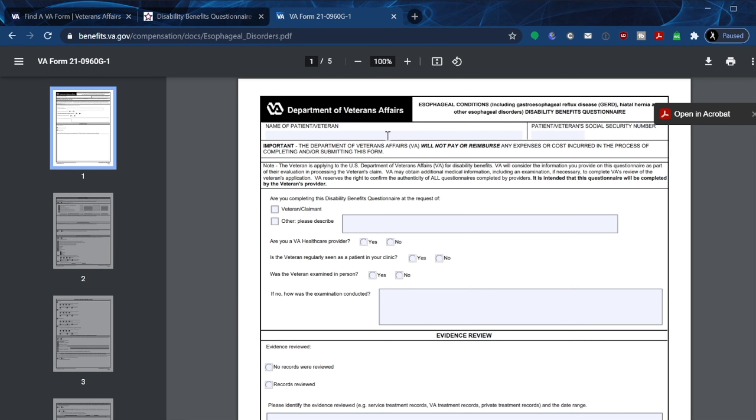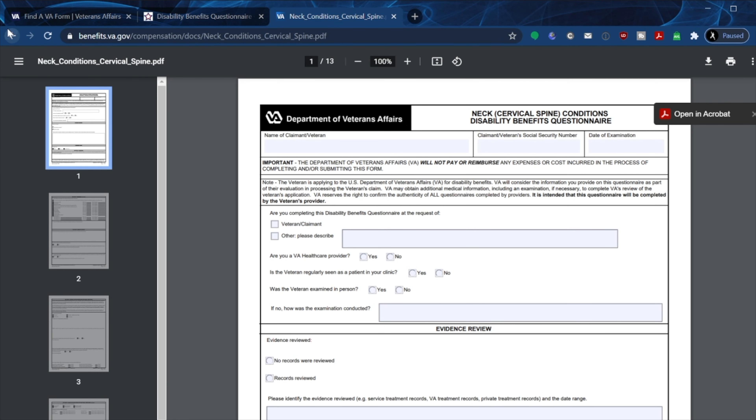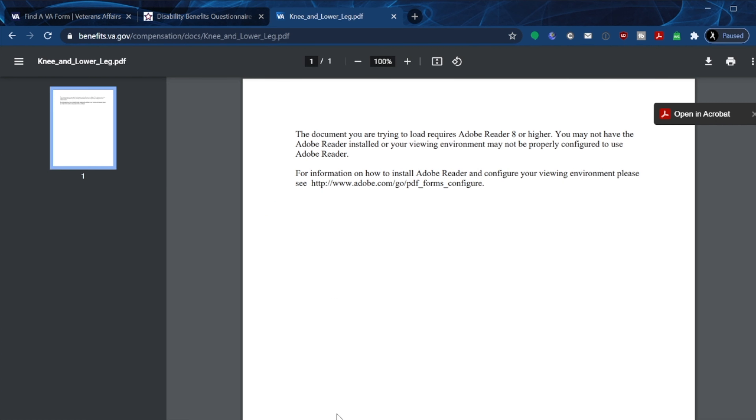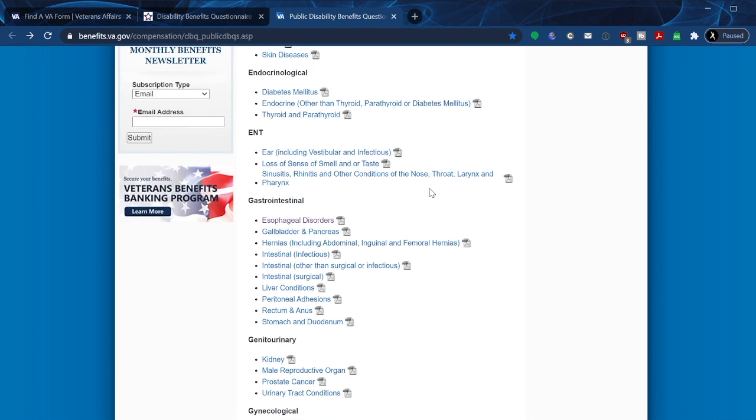Some forms pop up and some don't — so what's the deal with that? The knee and lower leg DBQ requires Adobe 8 or higher, which is strange. If you have an outdated computer you may not be able to see that form, so make sure your hardware is updated and you have the correct software to view these forms.